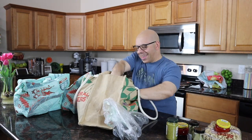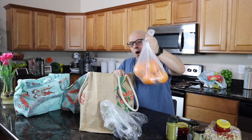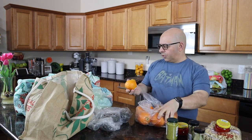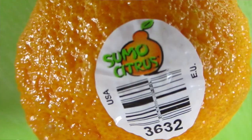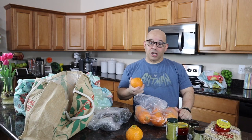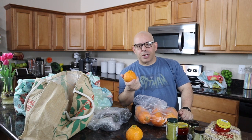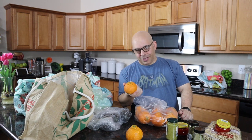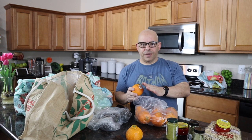I also got a bunch of sumo oranges and some tomatoes. The sumo oranges, as you can see, are not cheap — $2.99 a pound, and each one is pretty much a pound. I buy them because they're only available from the second week of January through the first or second week of April, and then they're gone for the season, at least here in Arizona.